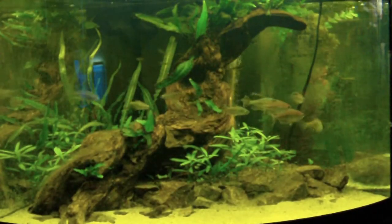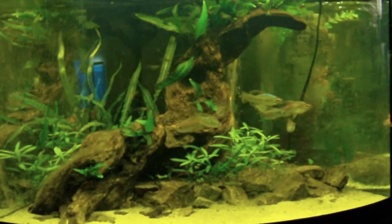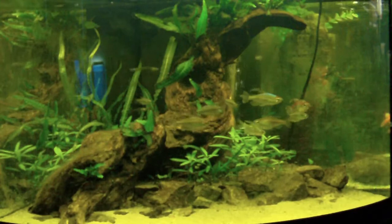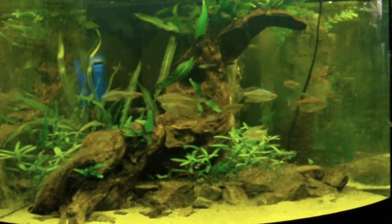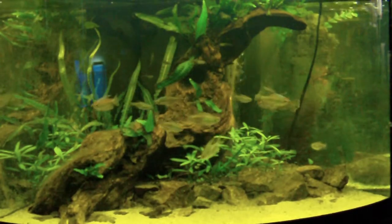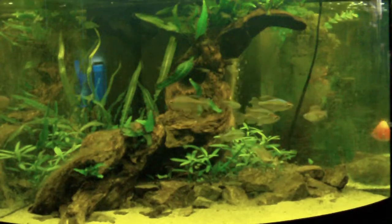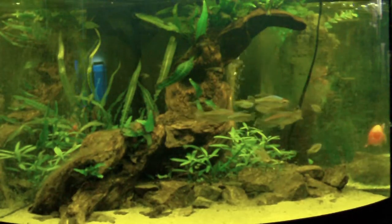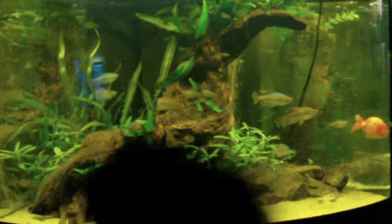This is my favorite tank — it's got congo tetras and glass bloodfins in it, also some bronze corydoras. We've got silica sand in the front, a big piece of bogwood with java fern growing on it, Hygrophila polysperma, Cryptocoryne balansae, and Cryptocoryne wendtii.